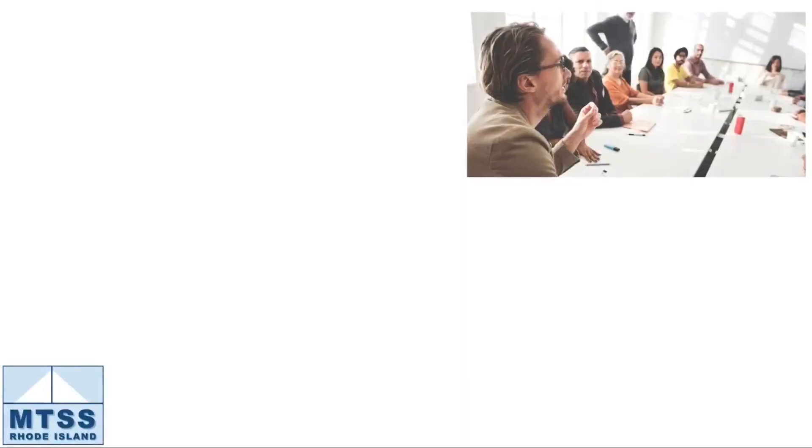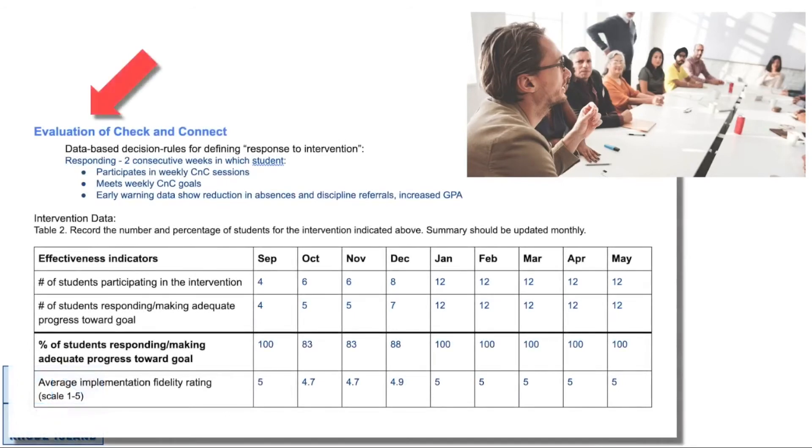The team knows that desired outcomes won't occur or sustain if they don't plan for ongoing evaluation and support of the intervention implementation, so they provided initial training and ongoing coaching for everyone involved. They also set in place routines for regularly checking on the health of each intervention. This allows them to keep tabs on whether or not they are getting the most for their efforts. When they find that an intervention isn't as effective as expected, they can quickly address the issues to improve implementation and boost outcomes.